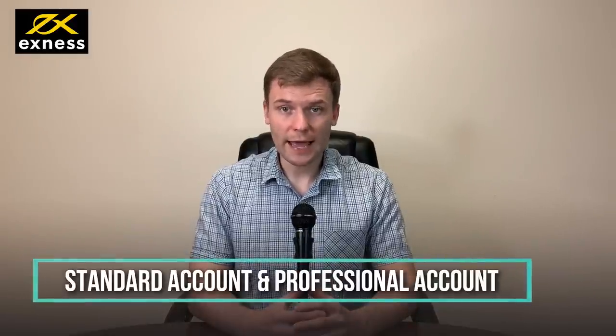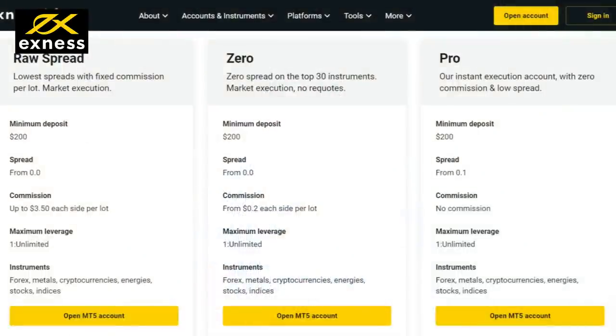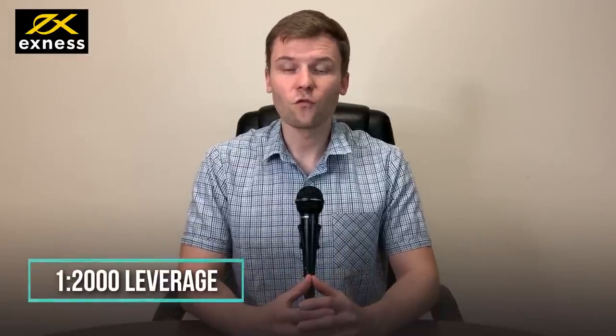Exynos provides two types of accounts for their traders: Standard Account and Professional Account. They have three types of accounts under Professional Accounts, and those are Raw Spread, Xero, and Pro Accounts. The broker offers 1 to 2,000 leverage for Forex trading.